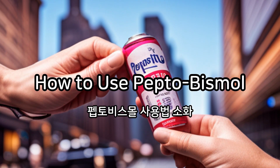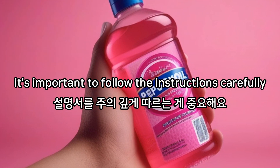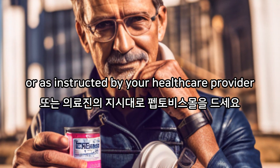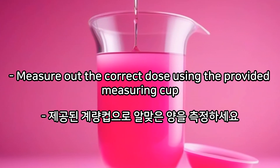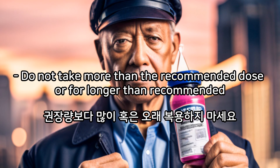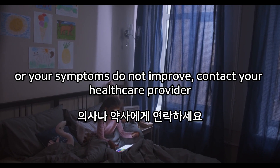How to Use Pepto-Bismol. If you're considering using Pepto-Bismol to help with your digestive issues, it's important to follow the instructions carefully. Take Pepto-Bismol as directed on the packaging, or as instructed by your healthcare provider. Shake the bottle well before using, and measure out the correct dose using the provided measuring cup. Take Pepto-Bismol with food or milk to help reduce nausea and upset stomach. Do not take more than the recommended dose or for longer than recommended. If you experience any side effects or your symptoms do not improve, contact your healthcare provider.